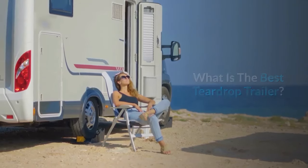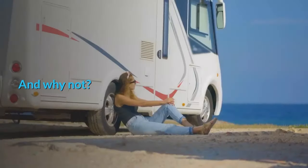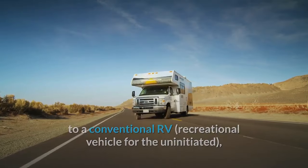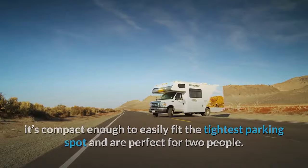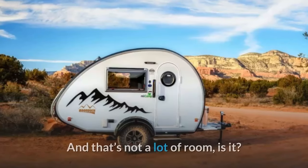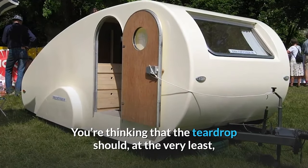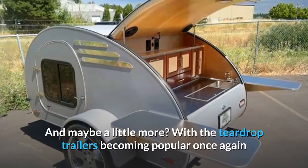What is the best teardrop trailer? The road trip and adventurer in you wants to buy a teardrop trailer — and why not? Not only are you leaving just a small footprint on this world compared to a conventional RV, it's compact enough to easily fit the tightest parking spot and is perfect for two people. An average size teardrop trailer is only about five feet tall and ten feet in length, yet should accommodate your basic activities such as cooking and sleeping.